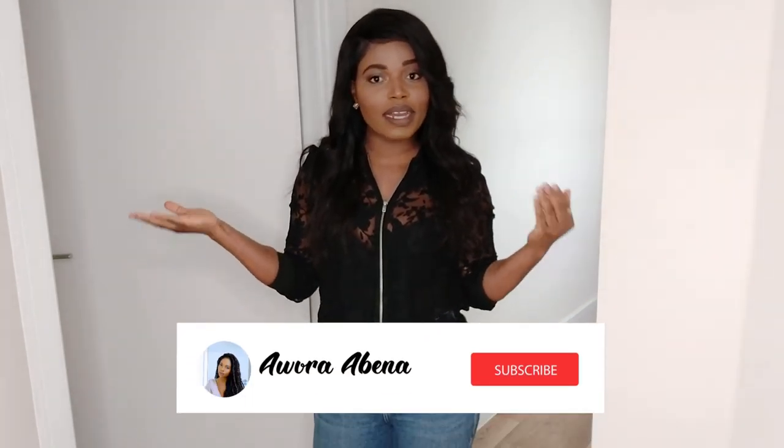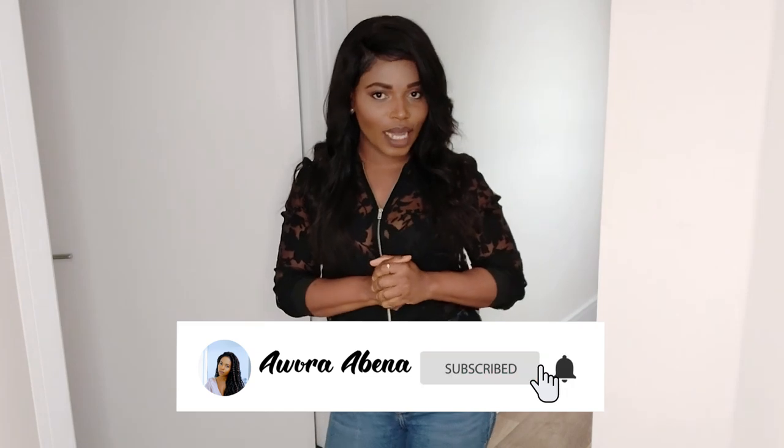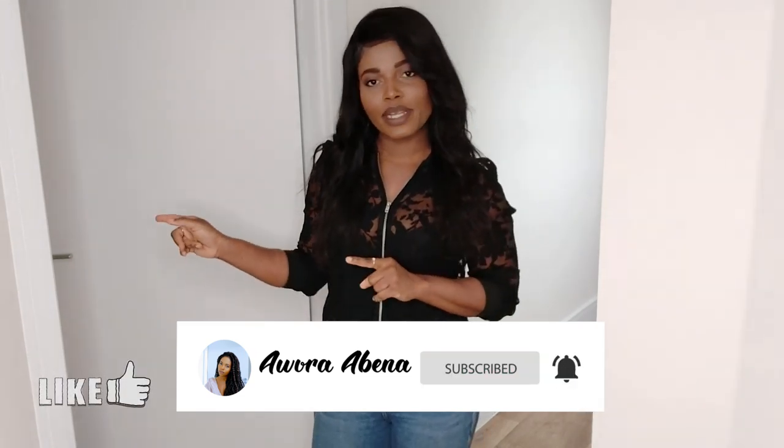Good morning everyone, welcome back to my channel. In today's video I'm giving you a tour of my flat — some people call it a flat, some call it an apartment. This wasn't the original video I wanted to put out today, but I saw comments in my previous video asking for an apartment tour, so I thought I would do one since the house is so tidy and clean after a spring clean.